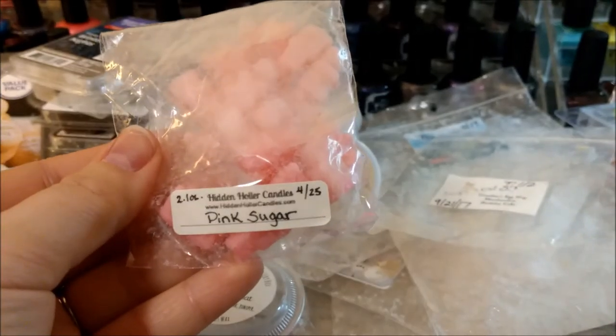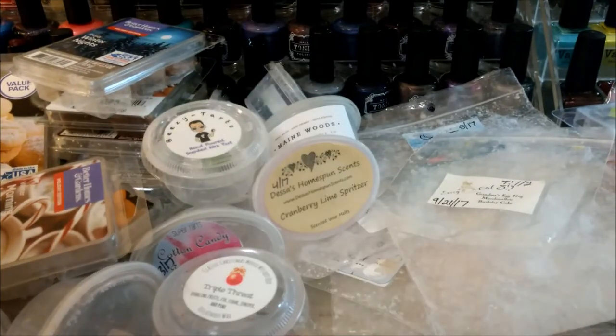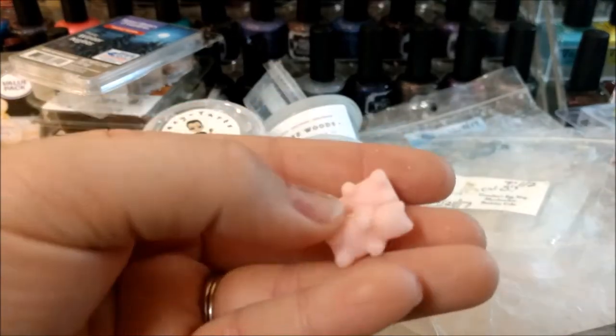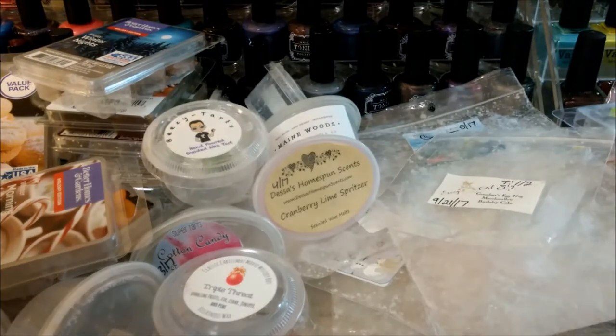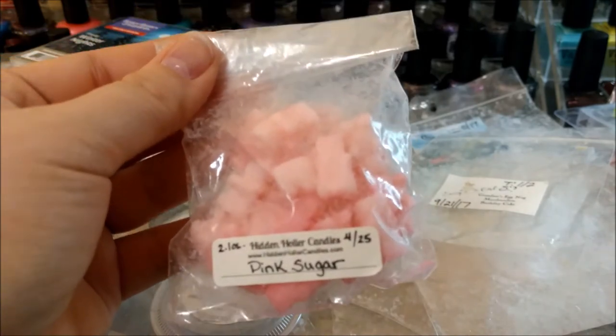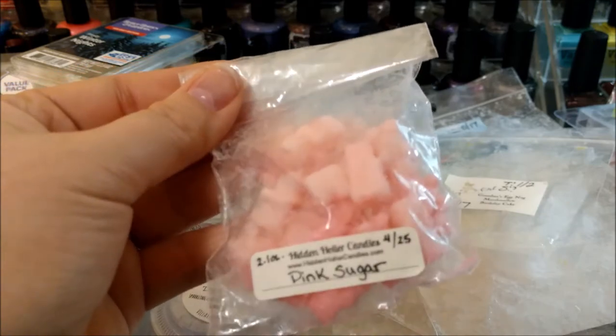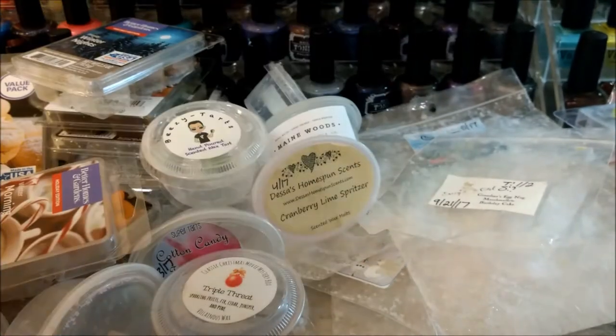Hidden Holler Candles Pink Sugar — these are some little gummy bears, just like teeny tiny little gummy bears, they're so cute. Everything I've melted from her has been really good. These ones I'm not really sure how the scent throw is on them — I've just been mixing this with other bedtime stuff so I can't really say. It's in a sticky bag that's kind of falling apart at the top — I probably should re-bag it but instead I'm just trying to get through it.